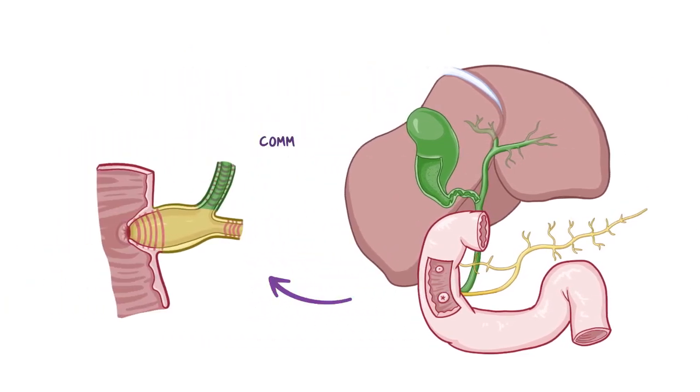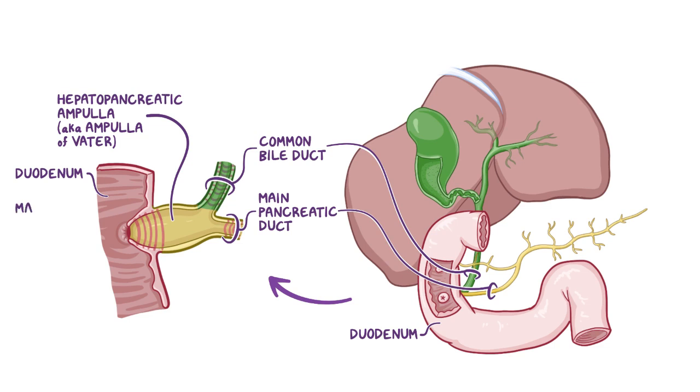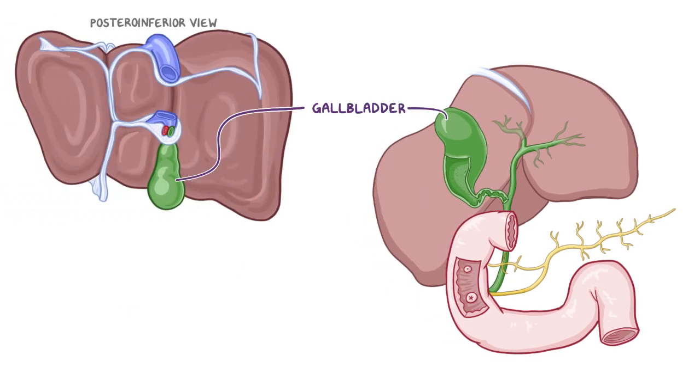Inferiorly, the common bile duct merges with the main pancreatic duct, forming the hepatopancreatic ampulla — also called the ampulla of Vater. The hepatopancreatic ampulla opens into the duodenum at the major duodenal papilla. A muscular valve called the sphincter of Oddi regulates the flow of bile and pancreatic juice into the duodenum.